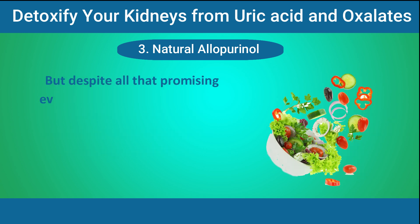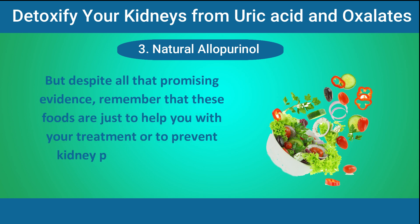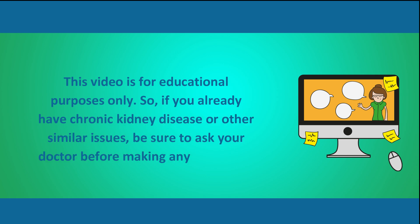Despite all that promising evidence, remember that these foods are just to help with your treatment or to prevent kidney problems if you're healthy. This video is for educational purposes only. So if you already have chronic kidney disease or other similar issues, be sure to ask your doctor before making any significant changes to your diet. If you like this video, give us a thumbs up and share it with everyone you care about. Thanks for watching and see you in the next video.